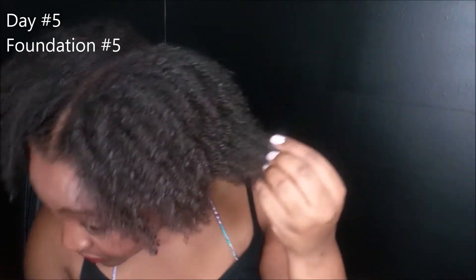Can you believe that I did this wash and go on dry hair? I put it on and this is what we came up with — this is on dry hair. Anyway, this isn't a hair video today, we are going to be playing with makeup.